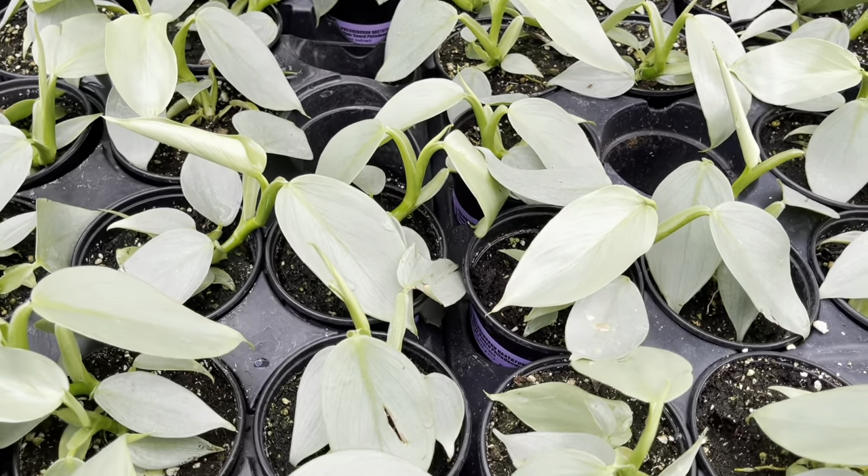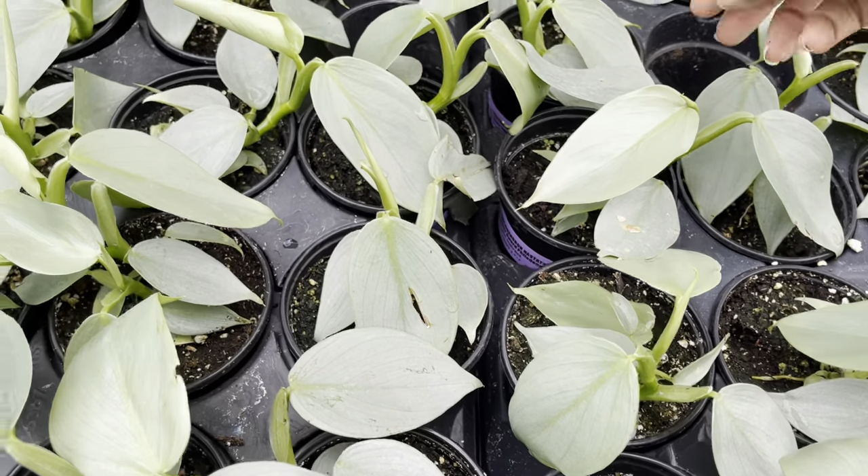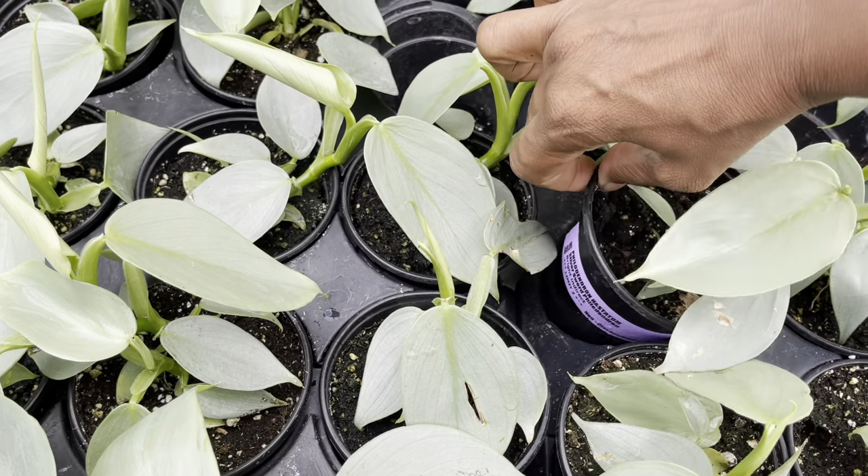If you missed the Kim's Nature Silver Sword drop, well they've got them here. You can get your hands on one of these beauties — they're $70.